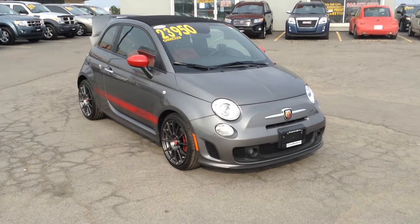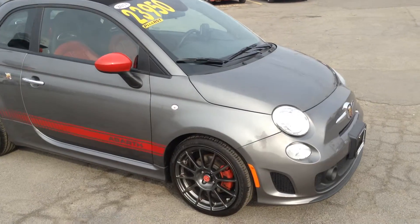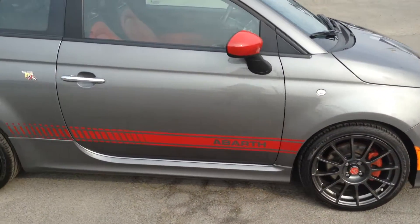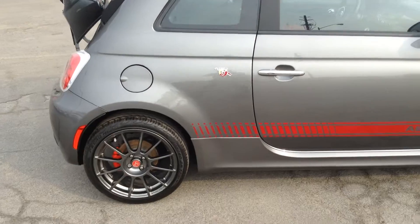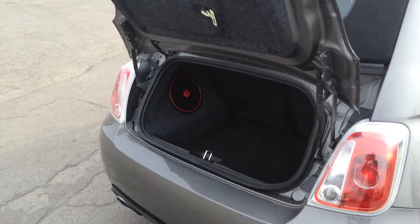Now, this vehicle only has 9,400 kilometers on it, and it is spanking clean. Have a look at the side here — no dents, no scratches. Upgraded wheels.